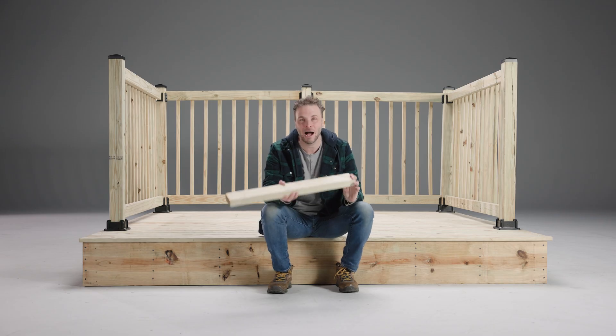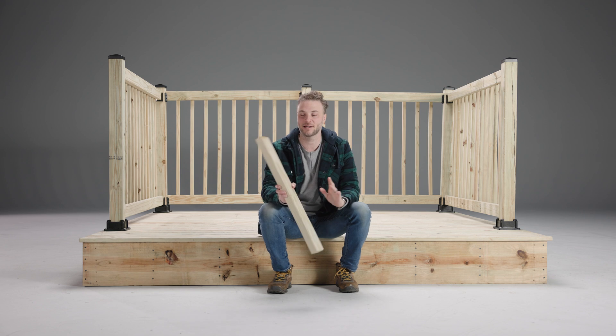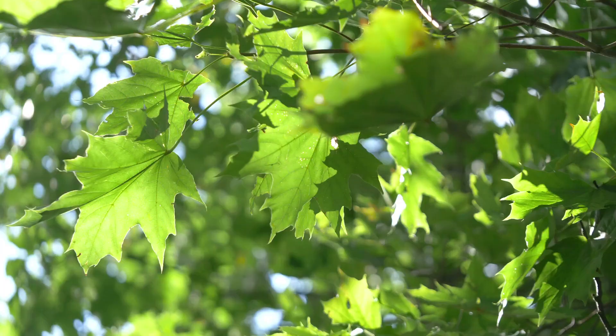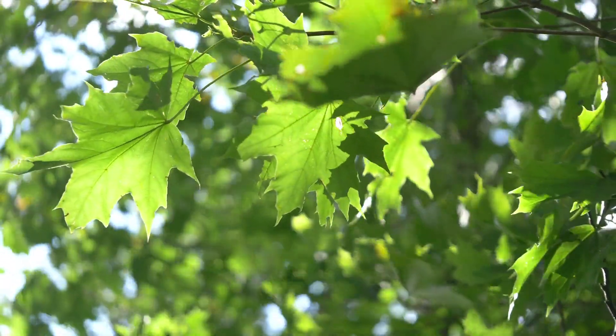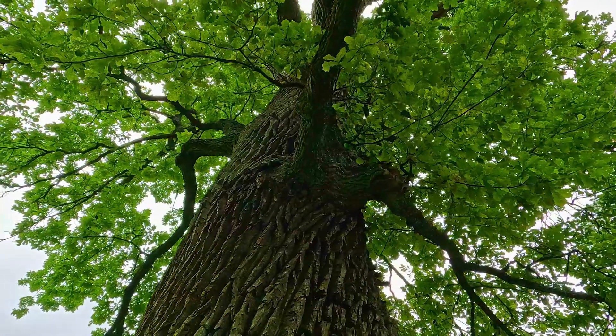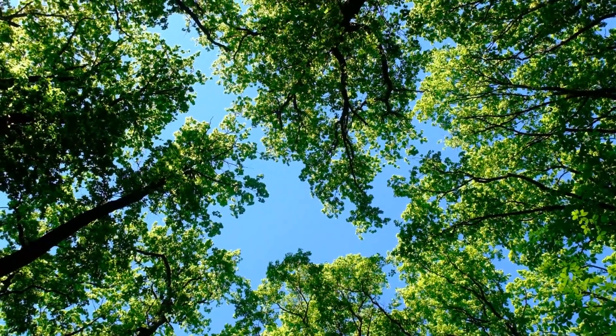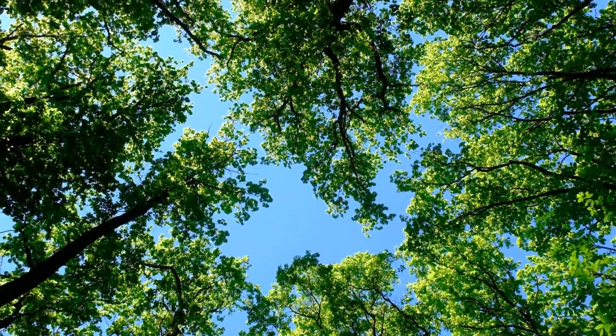But why is it so popular? Well, it's a combination of strength and affordability. Some trees like oak or maple are very strong, but they take a long time to grow. White oak, for example, can take 80 years or more before it's ready to harvest. That makes it expensive.